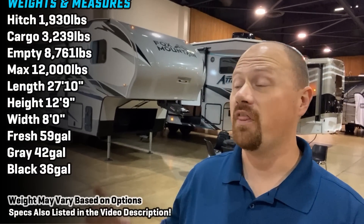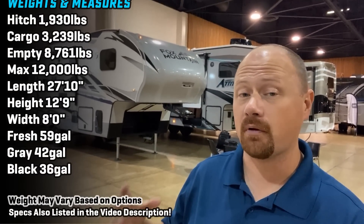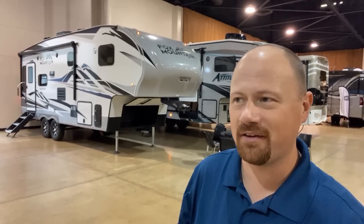Hey everybody, Josh the RV Nerd here with Bicious RV taking a look at a 235 Fox Mountain by Northwood. This is their very smallest fifth wheel from this entire family of RVs.